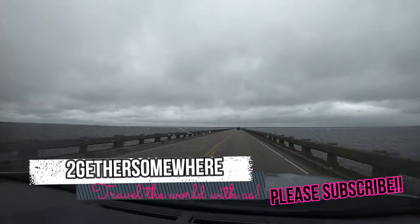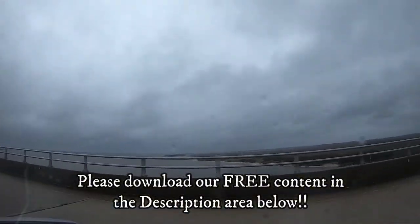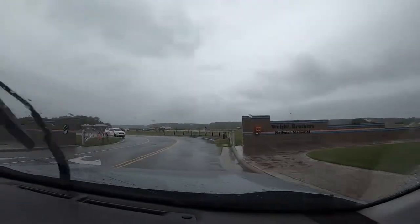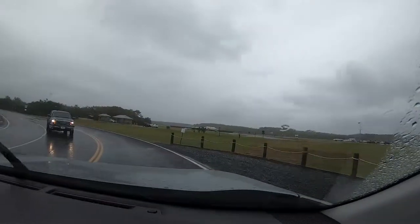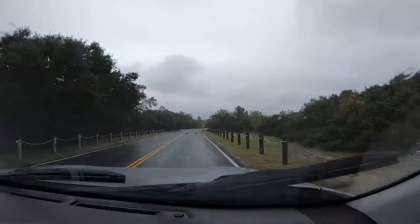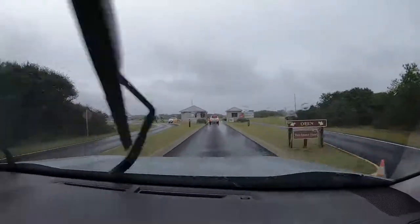Going towards the North Carolina beaches, going towards the Outer Banks. So we're driving into the Wright Brothers Memorial. This is in Kitty Hawk, North Carolina, and this is where Orville and Wilbur Wright made the first successful flight on a self-propelled, heavier-than-air aircraft back in 1903. Admission to the memorial is $10 per person.